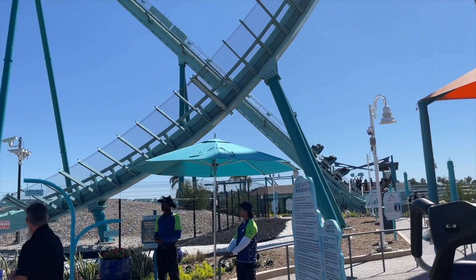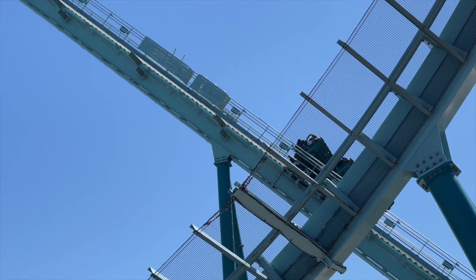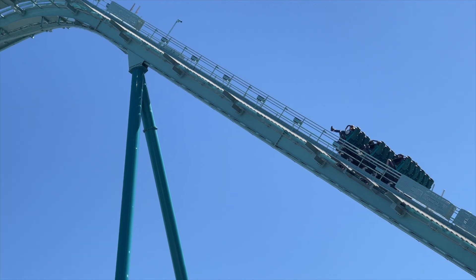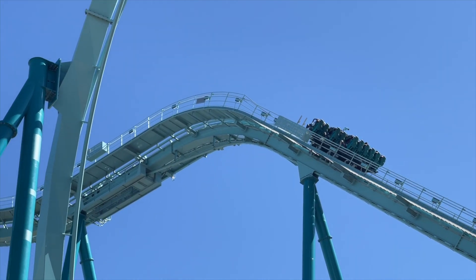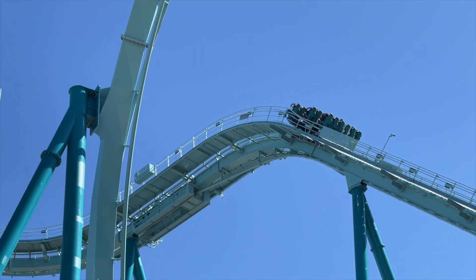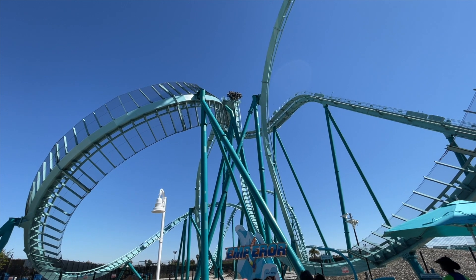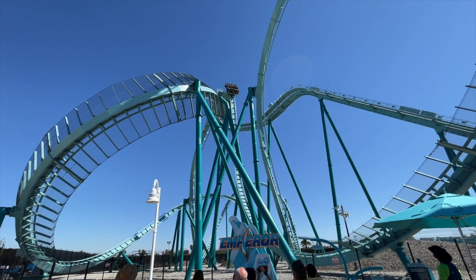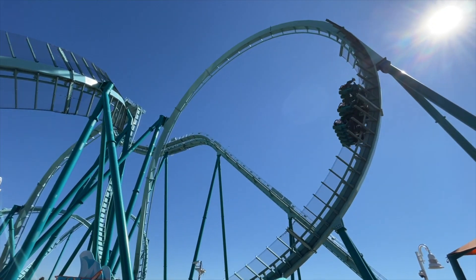Oh look, it's going right now. There they go. And you stop right at the top.